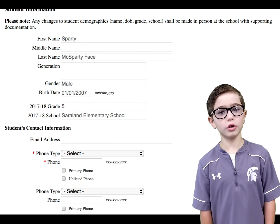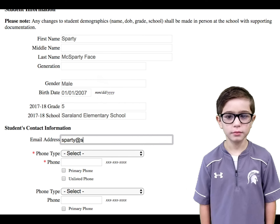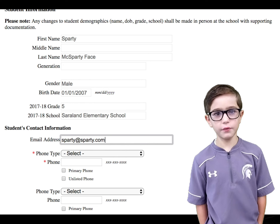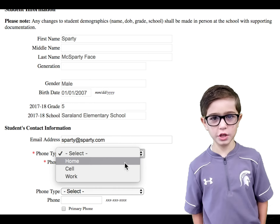If you have a problem, call your school so they can fix it. If your child is too young to have a phone or an email address, then put your own information in.